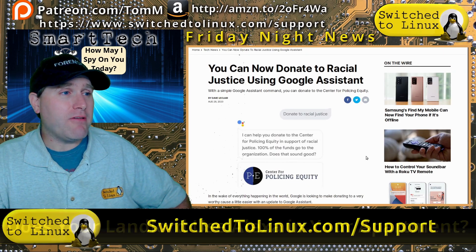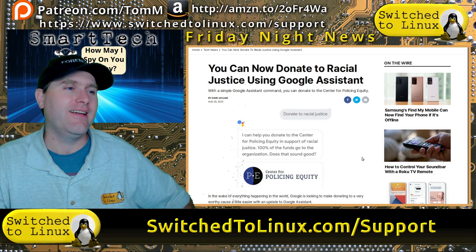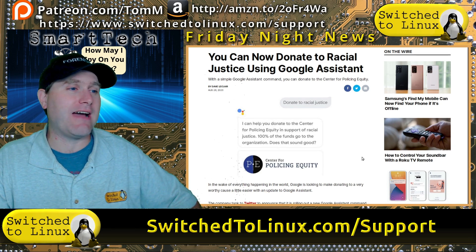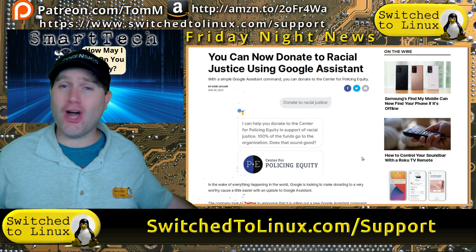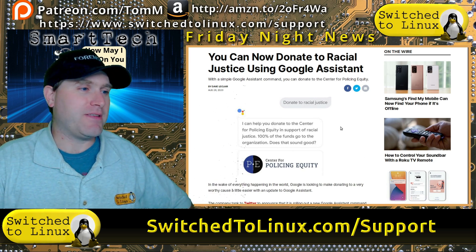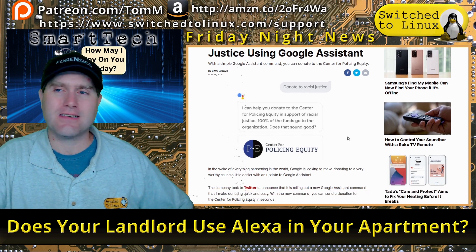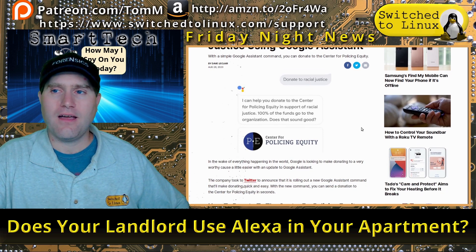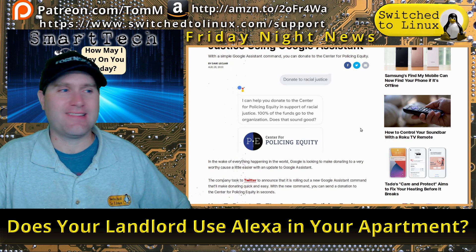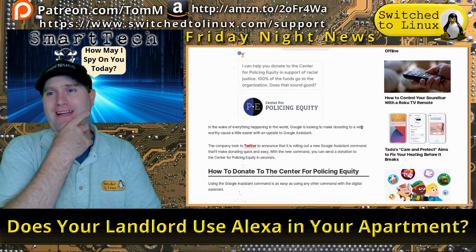Next: now you can donate to racial justice using Google Assistant. I'm trying not to be political, but they're forcing us down this road. What do you do? 'Hey Google, donate to racial justice.' 'I can help you donate to the Center for Policing Equity in support of racial justice.' God help us.